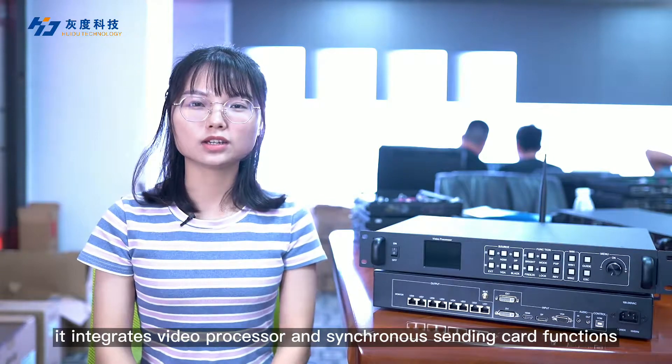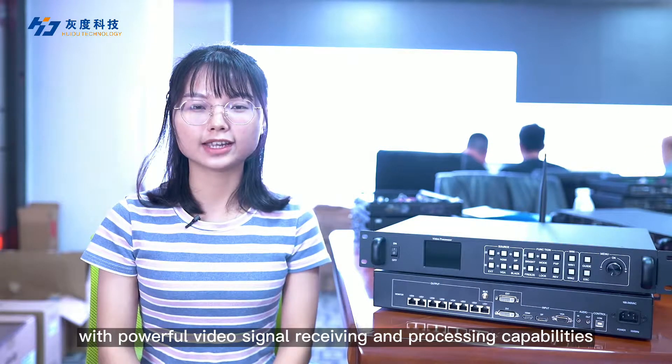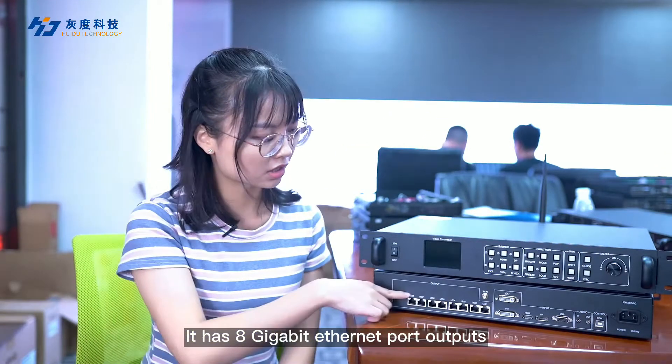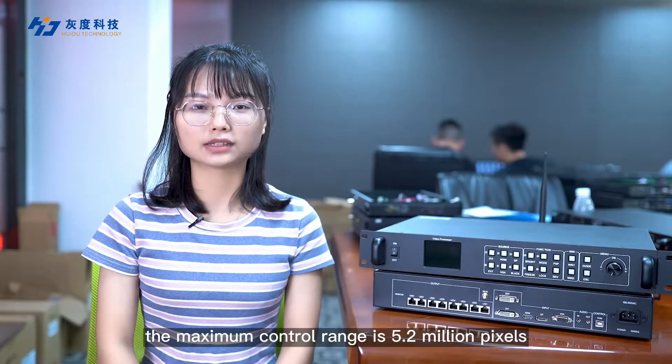It integrates video processor and synchronous sending card functions. With powerful video signal receiving and processing capabilities, it has 8 gigabit Fnet port output. The maximum control range is 5.2 million pixels.